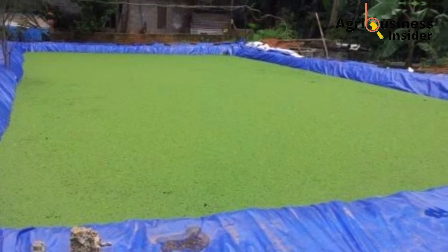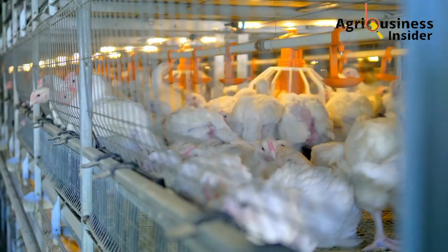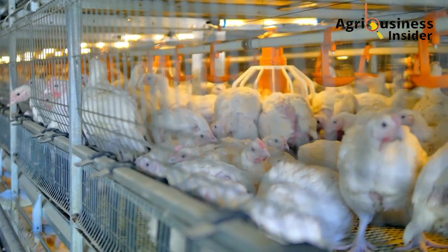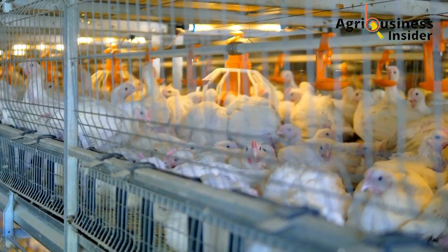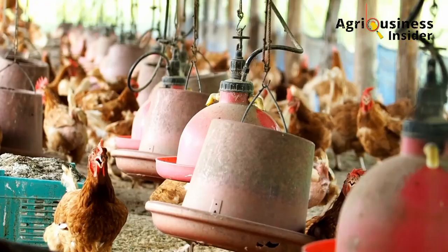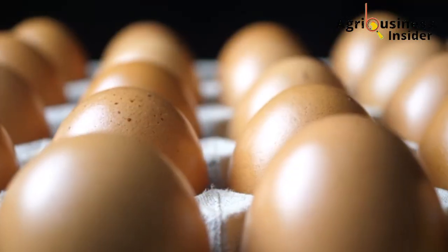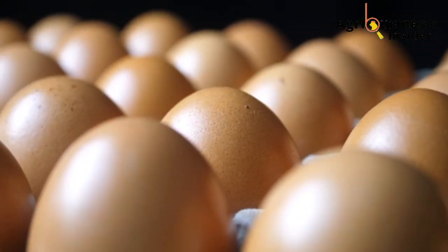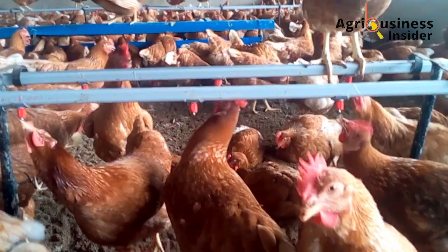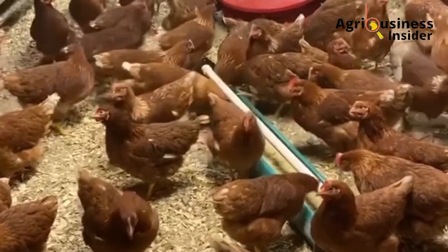Azolla also contains important minerals — calcium at about 2.06 percent, as well as potassium, magnesium, and many other important minerals. Azolla also contains vitamins, especially vitamin A, also called carotene, which helps to boost the egg quality of layers. It is due to this nutritional composition that poultry scientists tested Azolla powder to find out how it can be used as a supplement to boost production.